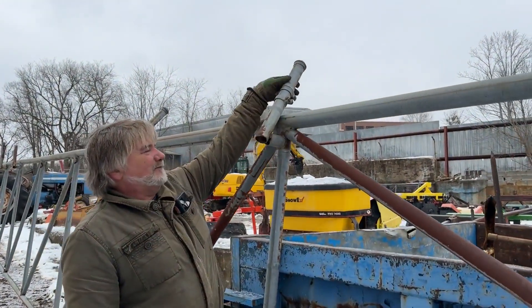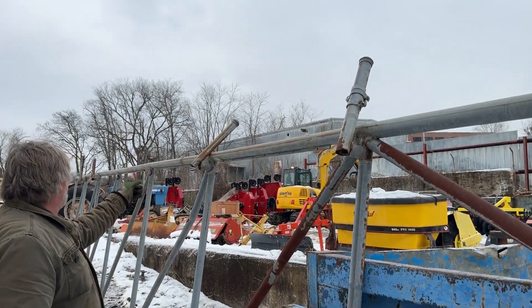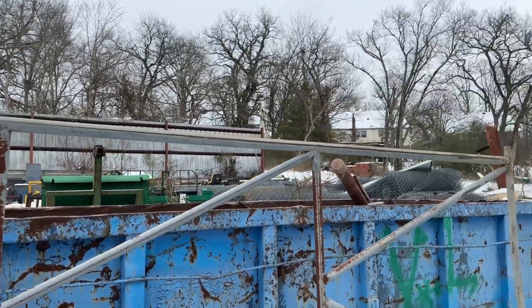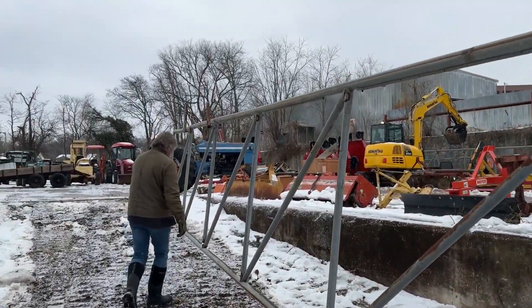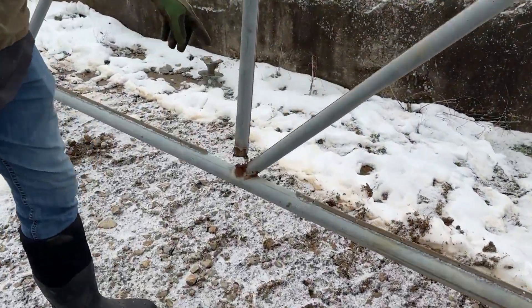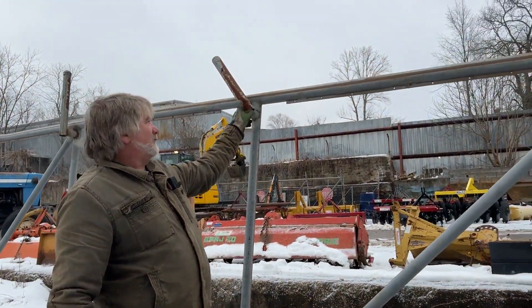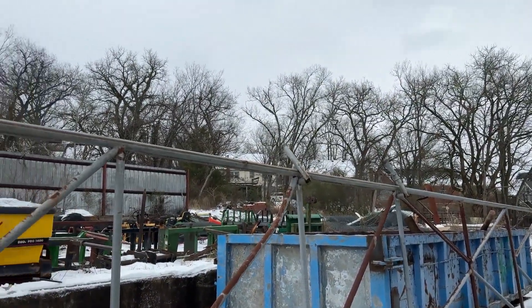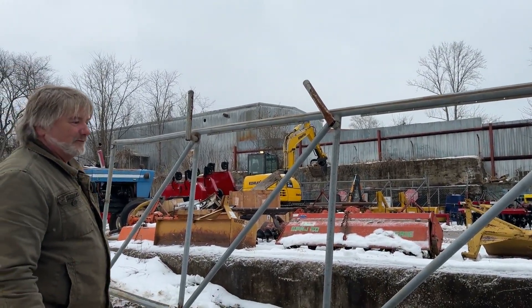These hold the barbed wire up along the top of the fence, and most of these are bent on the top. This one is broke here. All this can be fixed by anyone that can weld, and there's one of these missing there — three of them missing total. The other three are bent or broke.